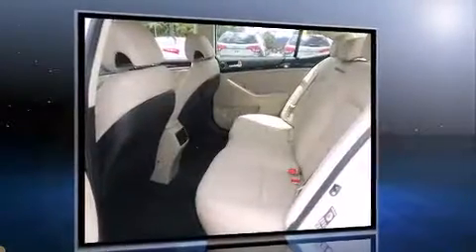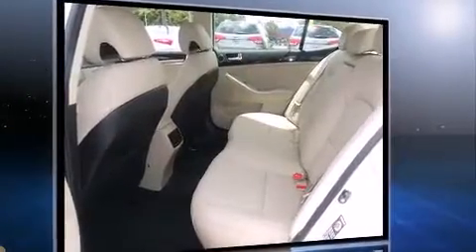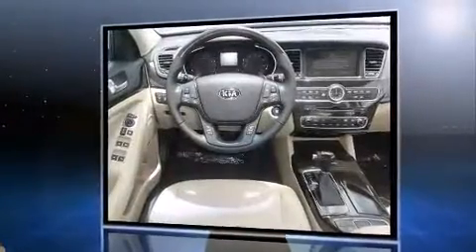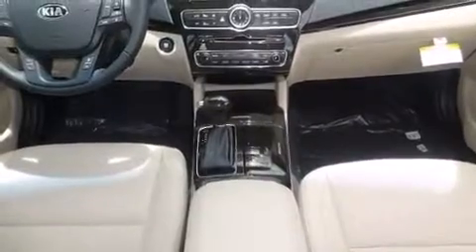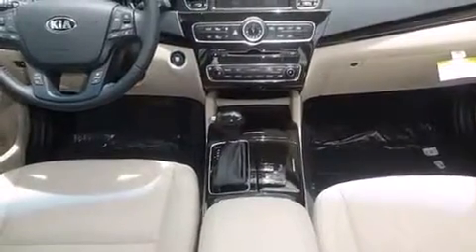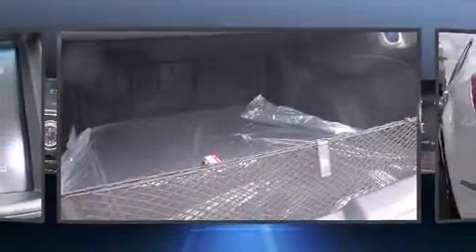A wealth of standard features mean that you no longer have to sacrifice, like heated seats, delay-off headlights, adjustable headrests in all seating positions, a built-in garage door transmitter, power front seats, turn signal indicator mirrors, rain-sensing wipers, and power windows.